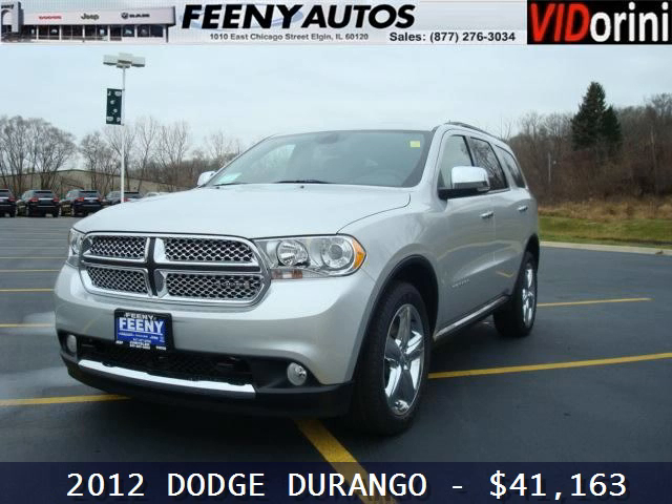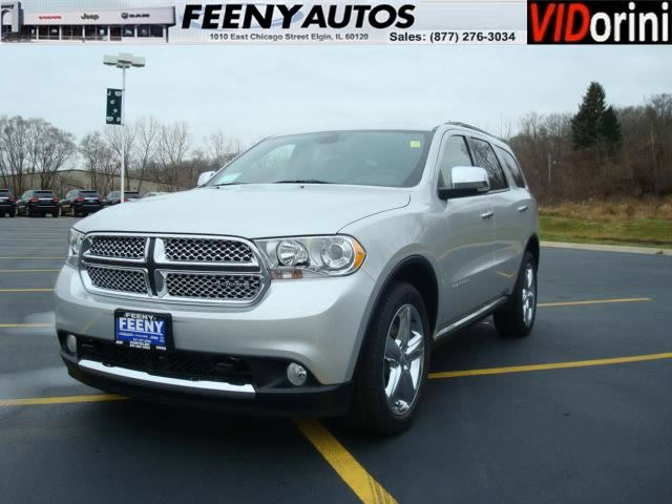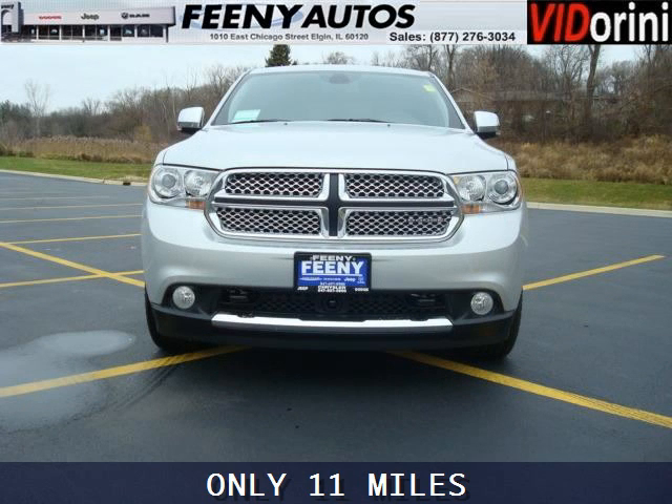Do you want to stretch your purchasing power? Well, take a look at this outstanding 2012 Dodge Durango. This Durango would look so much better with you behind the wheel instead of sitting on our lot.